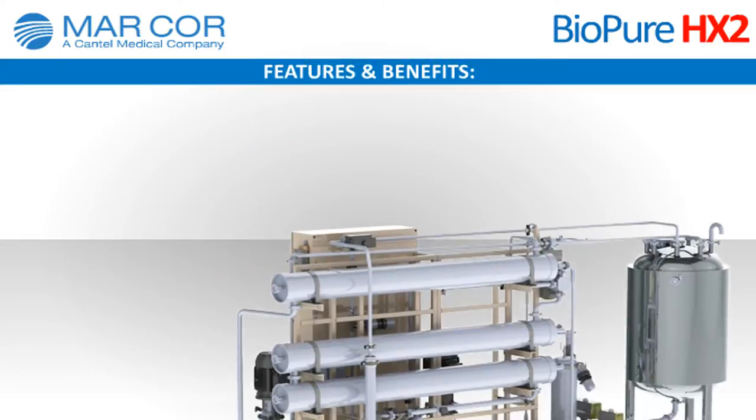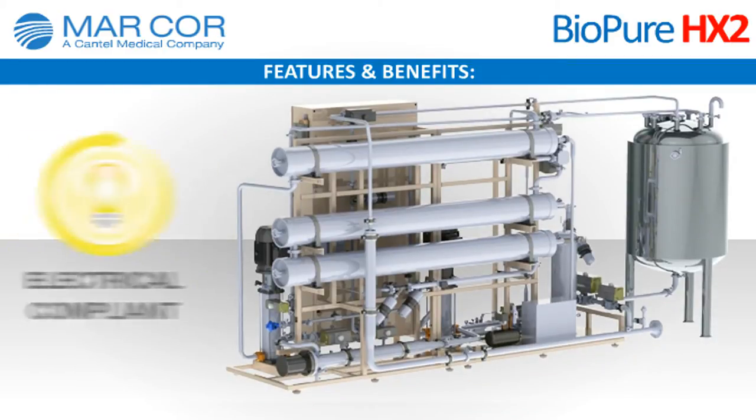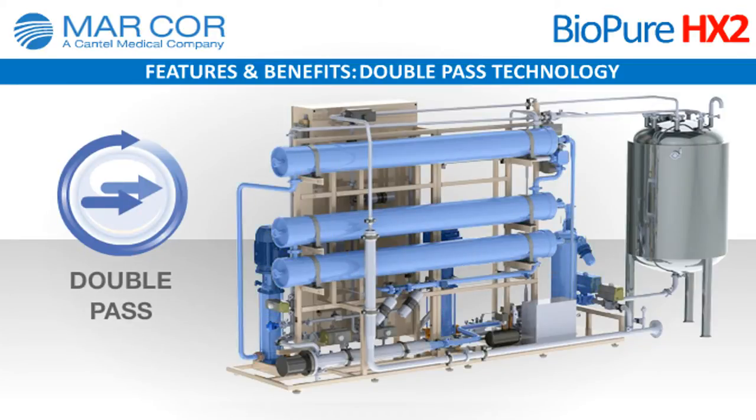Here are a few key features and benefits of the BioPure HX2 system. Double-pass technology in direct feed configuration: the system features a double-pass RO design to deliver exceptionally high-quality water, with the added benefit of single-pass capability, allowing operation in the event of an emergency.